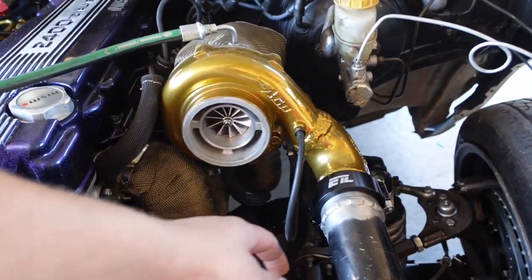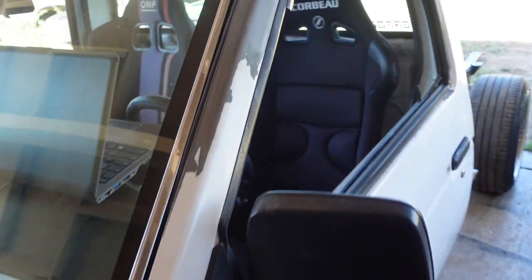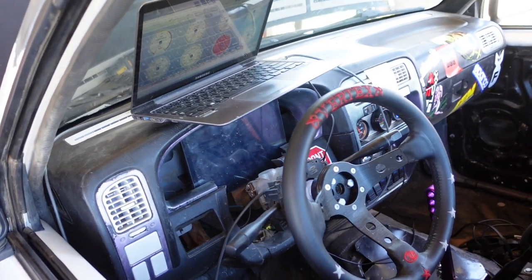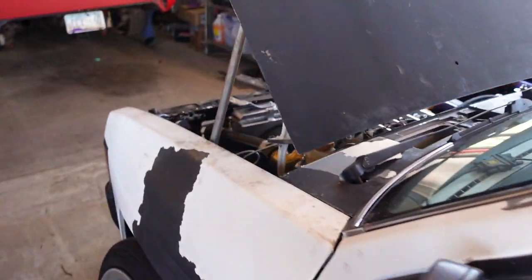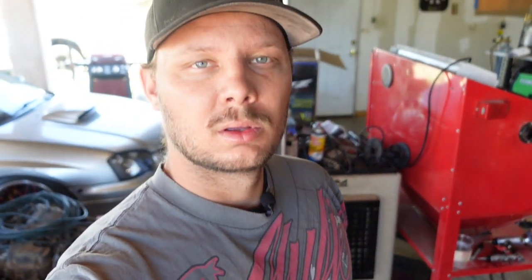I got the wastegate hooked up now. Inside, Ted's got his computer and we've got everything going. The alternator is charging at 14.5 to 14.7 volts, which is perfect — it's a touch high but nothing the battery can't handle, so we're just going to leave it.